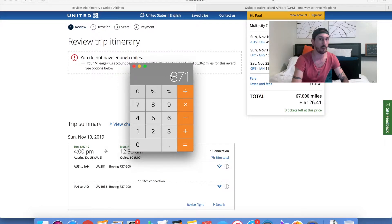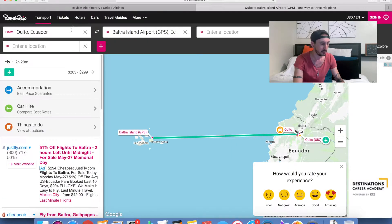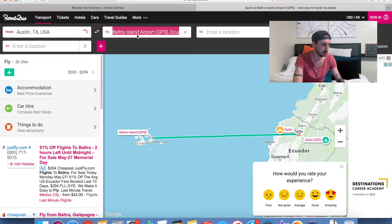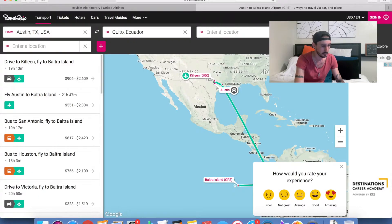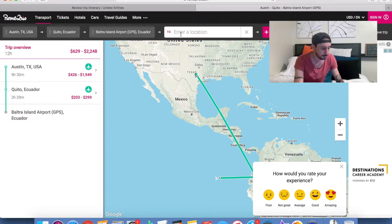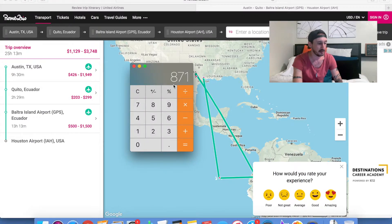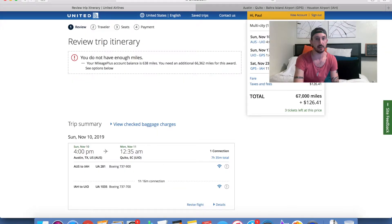Valuing United points at around 1.3 cents each, we're spending about $871 for the entire trip — when at least $400 of that would have been taken up just by the Galapagos flights alone. Going back to RomeToRio for a multi-city Austin to Quito to Galapagos search, the total trip is at least $1,129, probably closer to $3,800 if you're unlucky. So we just did it for roughly $870 in points and $126 out of pocket. That's a great deal, and that's how the Excursionist benefit works.